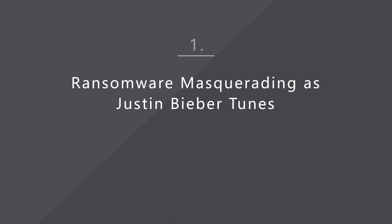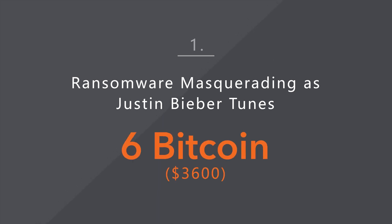Jeff! Number one: ransomware masquerading as Justin Bieber tunes, 6 Bitcoin.